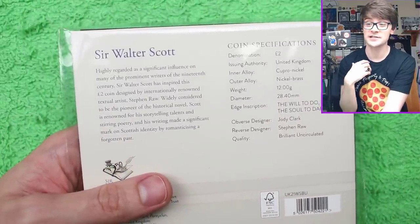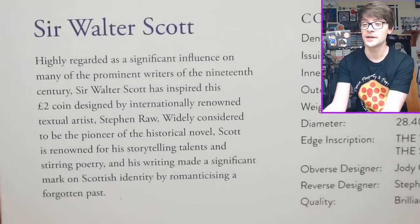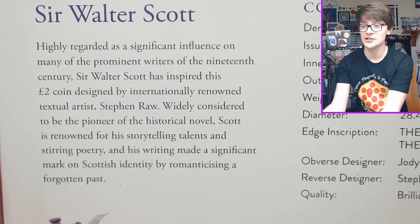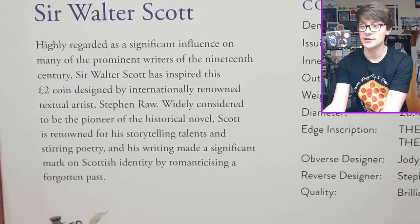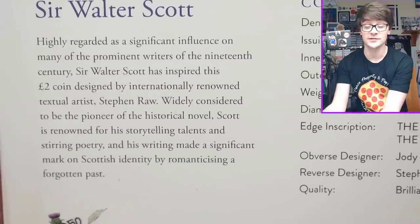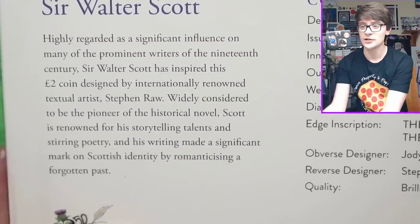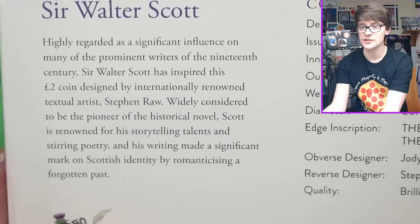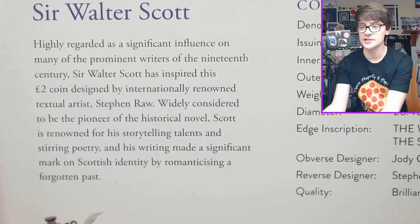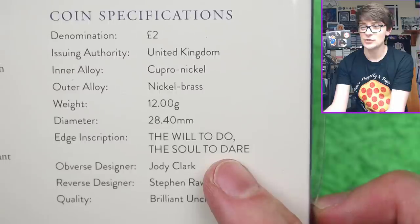It's nice that we are celebrating things in the other parts of the Union as well, because it's very easy and very commonplace to celebrate things that are English, but we are in the United Kingdom. It says Sir Walter Scott is highly regarded as a significant influence on many of the prominent writers of the 19th century. Sir Walter Scott has inspired this £2 coin design by internationally renowned textiles artist Stephen Rohr. Widely considered to be the pioneer of the historic Scottish novel, Scott is renowned for his storytelling talents and stirring poetry. The edge inscription is: 'The will to do, the soul to dare.' I really like that.